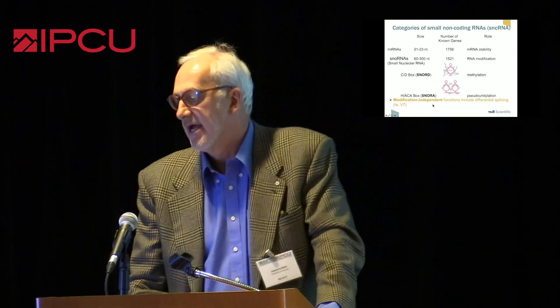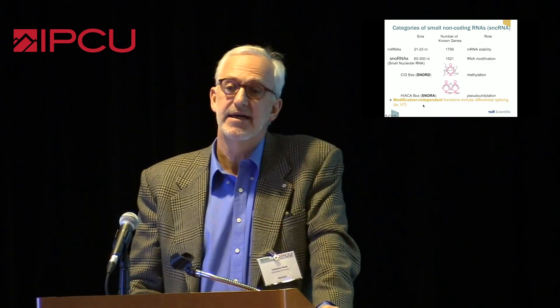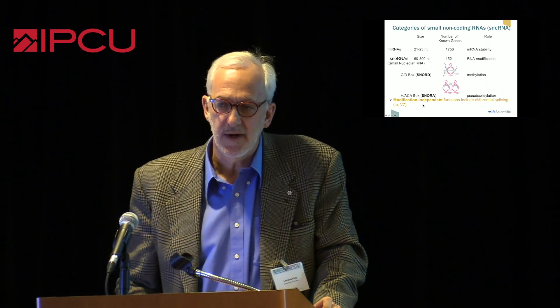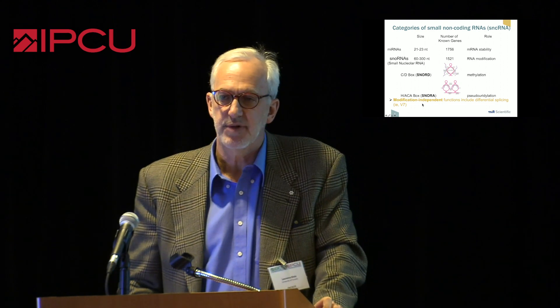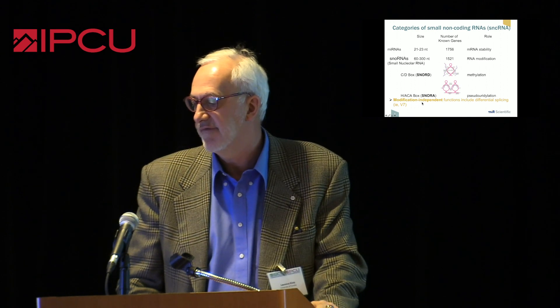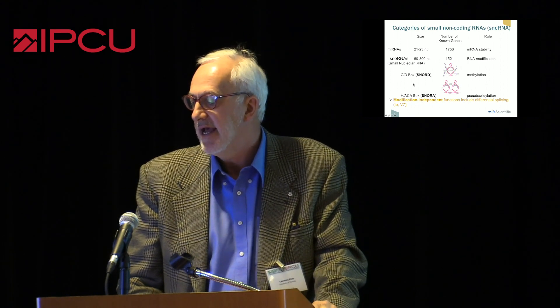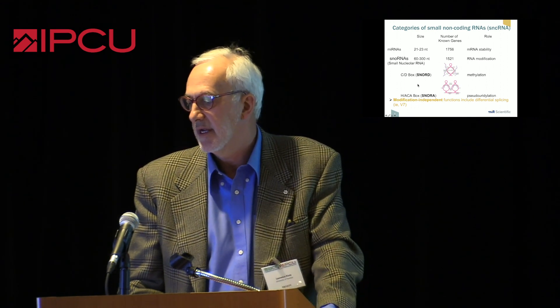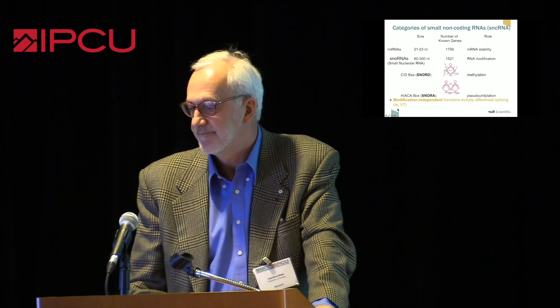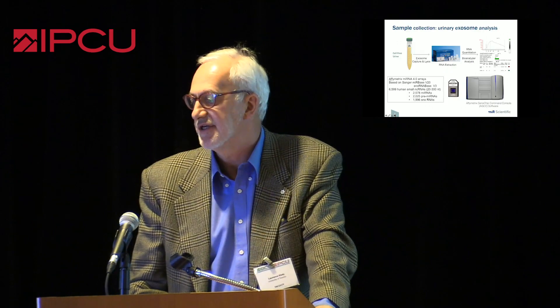We heard earlier a great talk about the AR-V7 variant. Not that much is known about what actually triggers the differential splicing in men on ADT, and this is thought to be a function of the microRNA targeting the androgen receptor messenger RNA. So these are very key biologic molecules.